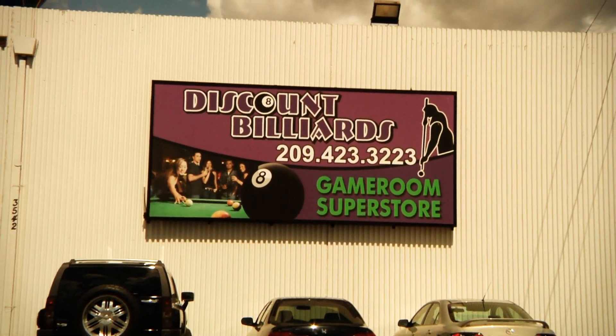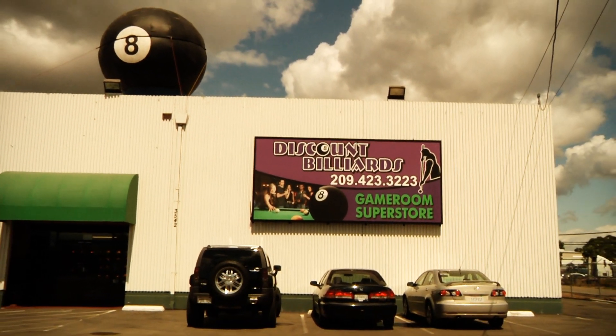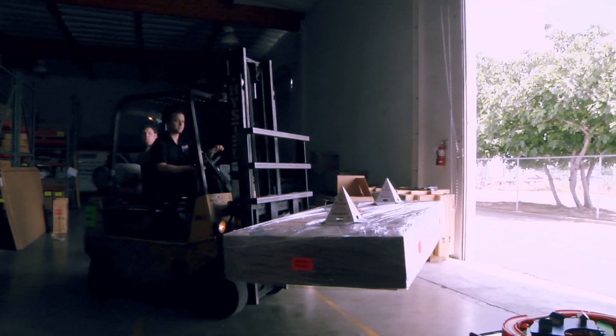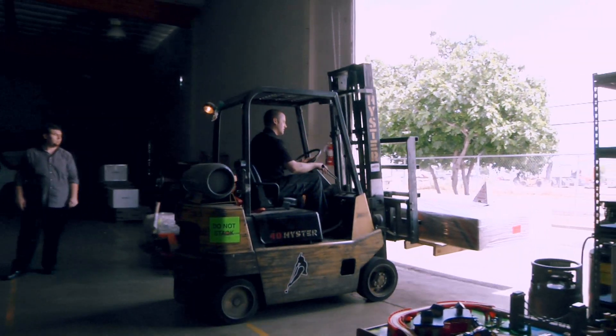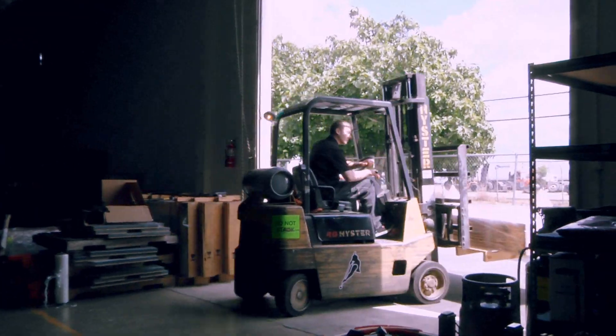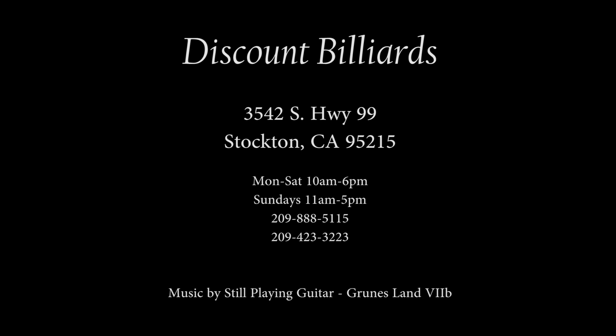We are located right on Highway 99 between Mariposa and Arch Road in Stockton — just look for the Giant 8 Ball. Too far away to visit? No worries, we can ship our items, large or small, across the country. We want to be your one-stop gaming supplier. Thank you again for coming on a tour of our store and I hope to see you soon. Bye!